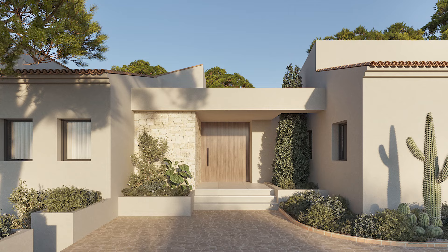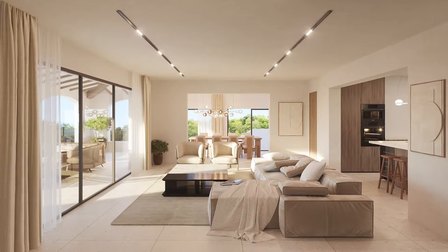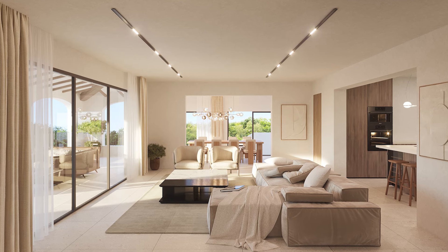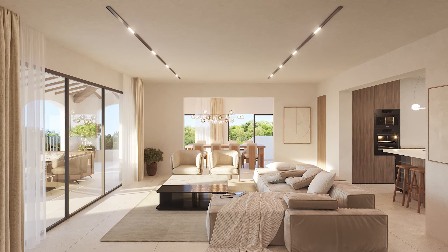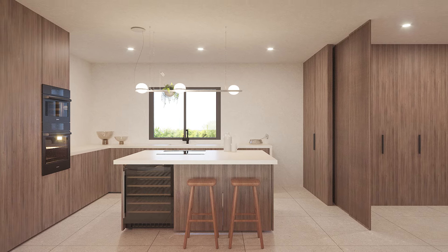The villa has been designed and tastefully decorated by locally renowned interior designers, and consists of six double bedrooms and seven bathrooms, a large dining room, and a modern luxurious designer open-plan kitchen with the very latest high-end equipment.